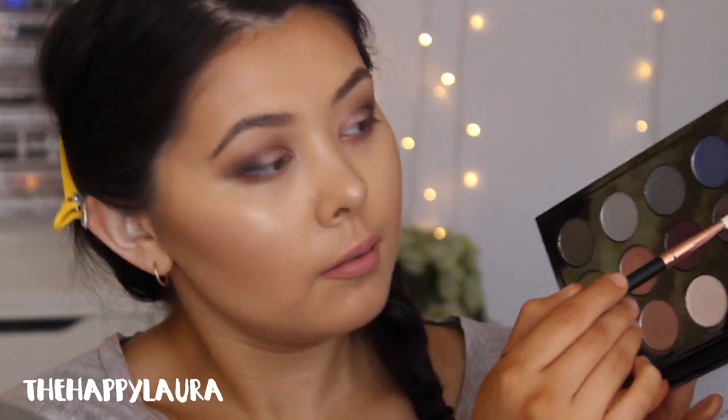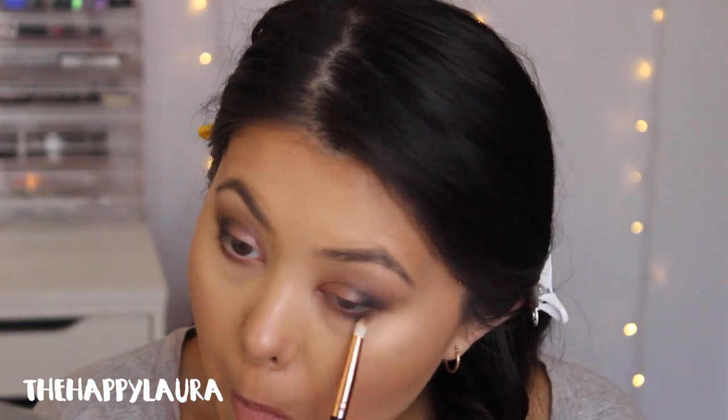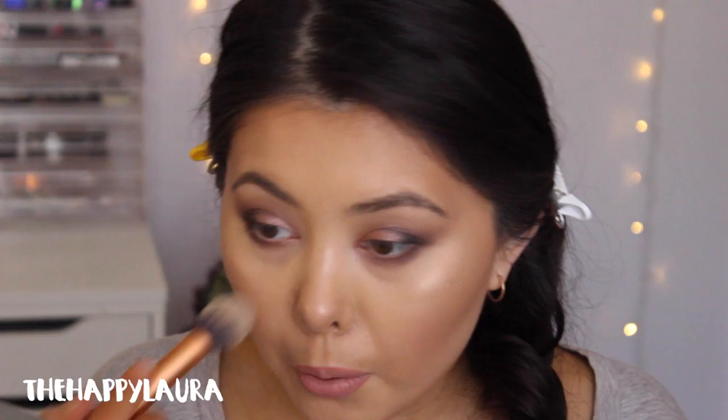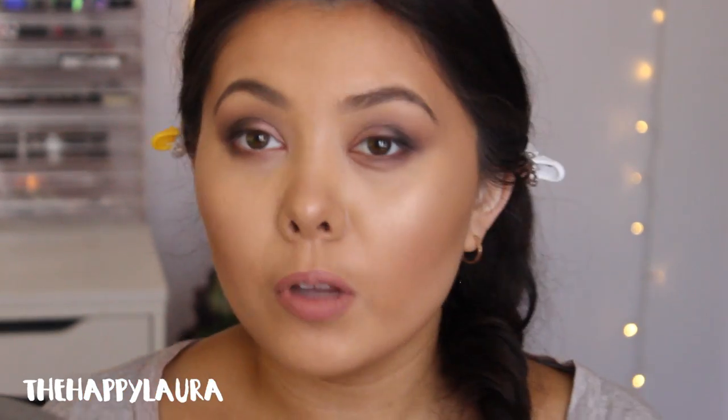Now I'm going to take this color here. I'm starting to get the tiniest bit of fallout, but that is okay. I feel like I have enough eyeshadow on my eye for now — what I'm going to do is put on lashes and see how it looks.